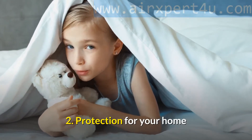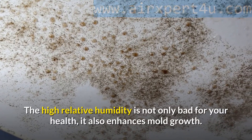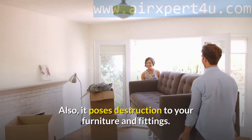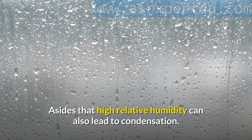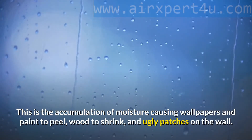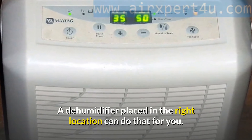Let a dehumidifier remove the excess moisture from the air before it dampens anything else you care about. Second: Protection for your home. Home is where the heart is, and wherever yours is beating is worth protecting. High relative humidity is not only bad for your health, it also enhances mold growth and poses destruction to your furniture and fittings. Mold can destroy your walls, bedding, and clothes. High relative humidity can also lead to condensation — causing wallpapers and paint to peel, wood to shrink, and ugly patches on the wall. A dehumidifier placed in the right location can prevent these.